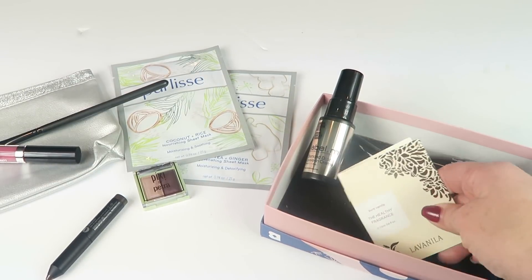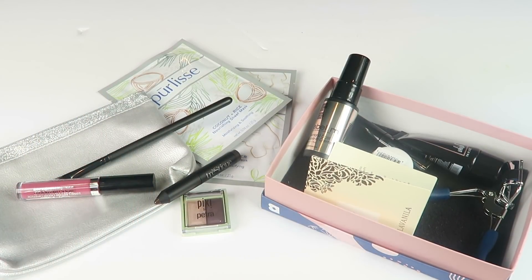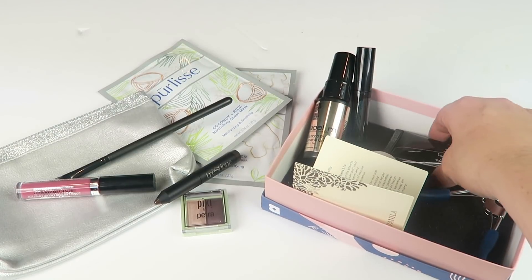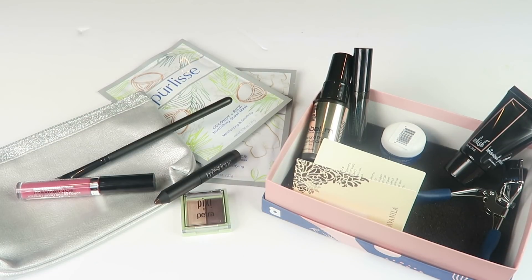Here are both boxes side by side — you can see the difference. Ipsy is much more makeup-oriented while Birchbox is more skincare and haircare. Birchbox is probably a little better for maybe older women who are more interested in protecting their skin. But more and more, Ipsy has just been better all the way around. So if you don't wear makeup, Birchbox is going to be a better way to go because you'll get more products for your hair, face, and skin.